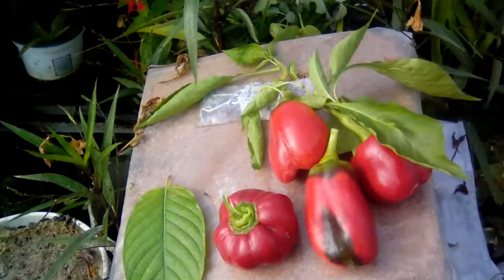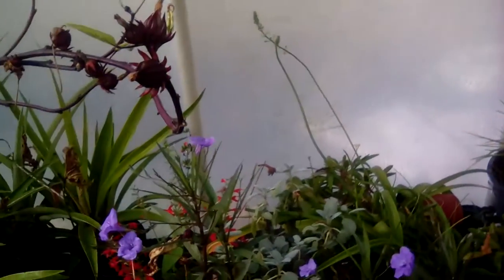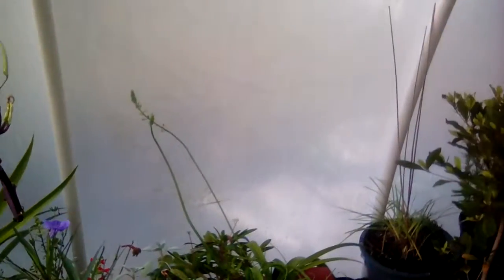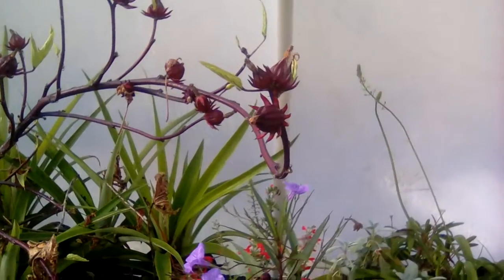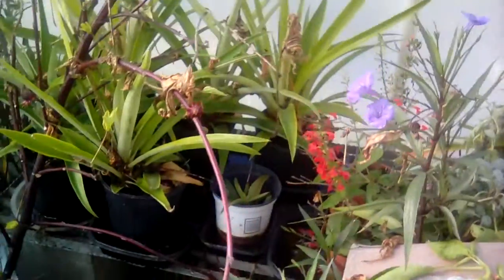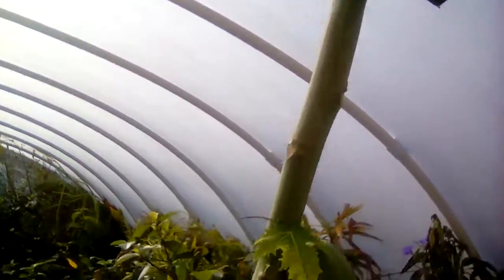I'm really pleased with that. As I jokingly tell people, a few peppers here and there during the winter helps cover the cost of the greenhouse, because they get kind of expensive around here in the wintertime if you have to buy them from a store.